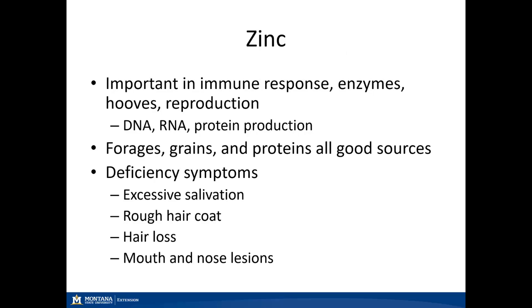Zinc is very important for immune functions, enzymatic reactions, hoof formation and stability, and reproduction. It plays a large role in DNA, RNA, and protein production. Typically our forages, grains, and proteins are all good sources, but having a mineral test done can help narrow down what type of mineral supplement should be offered. Deficiency symptoms include excessive salivation, rough hair coat, hair loss, and — the most notable distinct symptom — mouth and nose lesions.